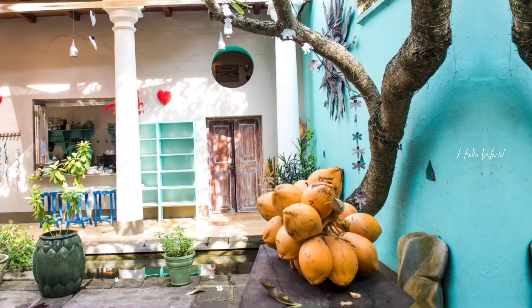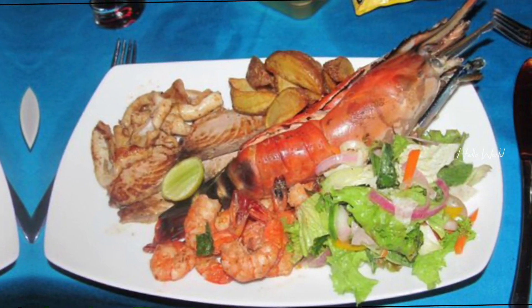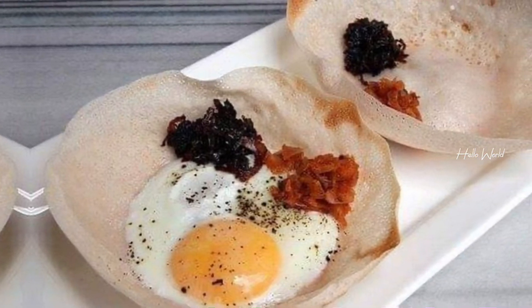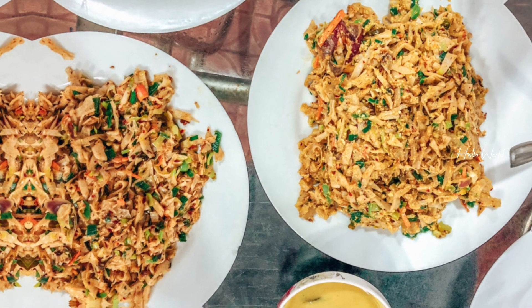Speaking of local flavors, no visit to Galle Fort is complete without trying the mouth-watering Sri Lankan street food. From hoppers and kottu roti to spicy curries and freshly caught seafood, your taste buds are in for a treat.